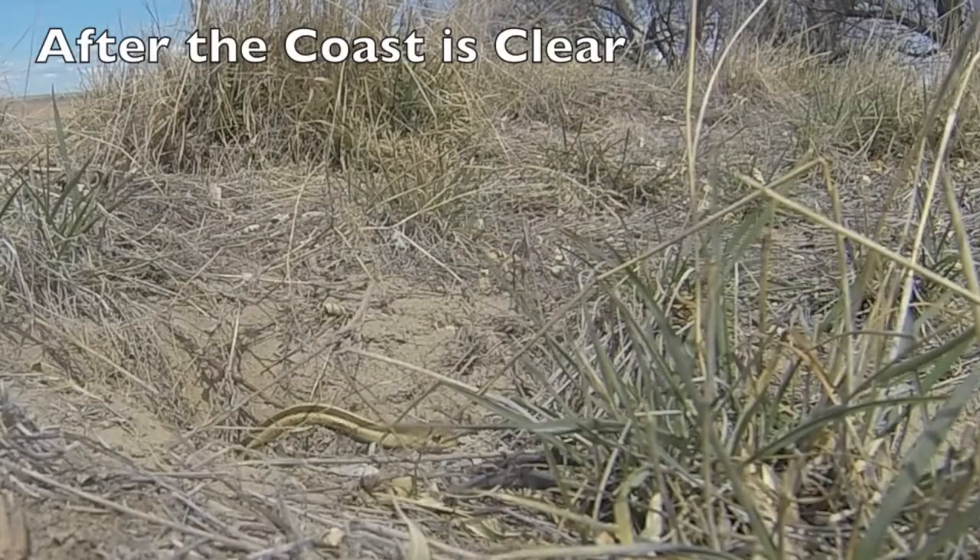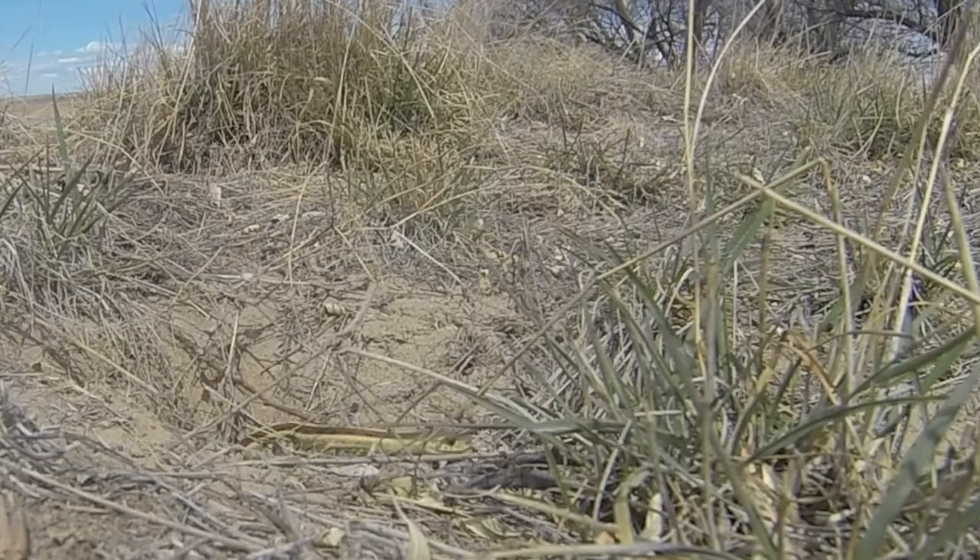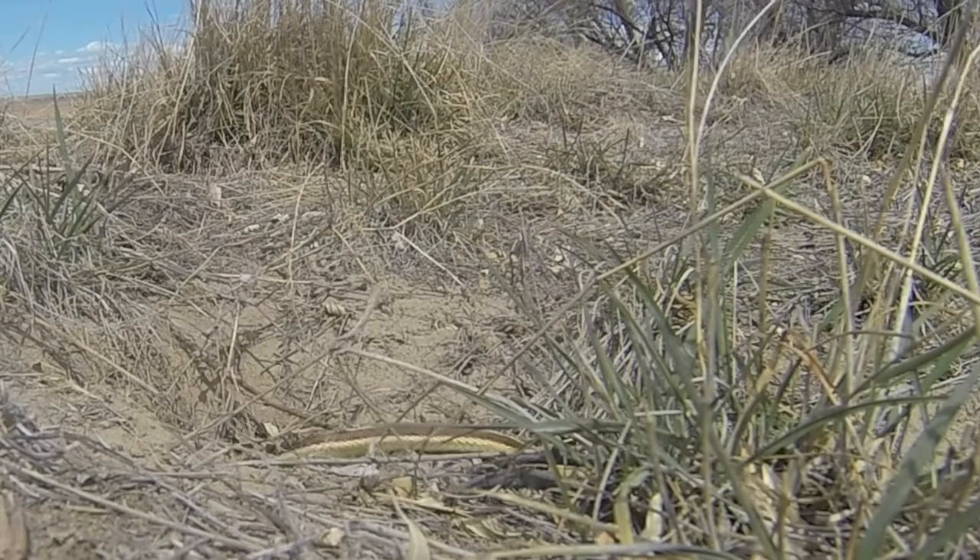Once the coast is clear and I'm safely far away, the snake continues out and crawls completely out of its hole to take full advantage of the early spring sun.